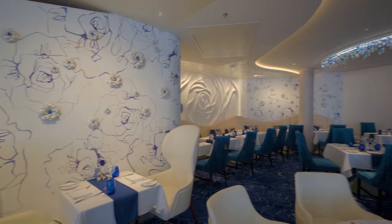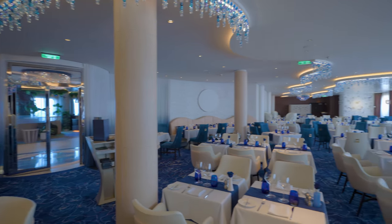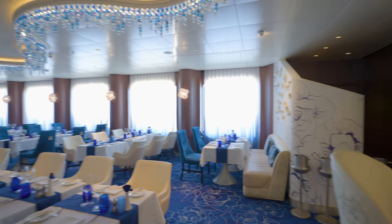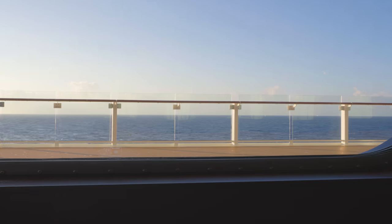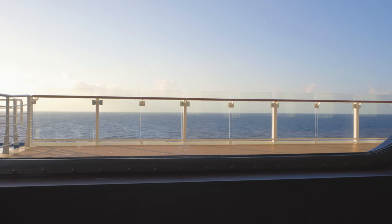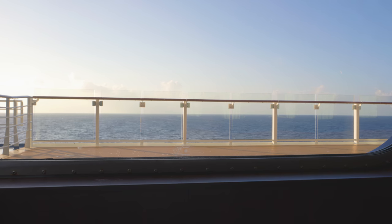Overall, Blue Restaurant on Celebrity Cruises is a great choice for those looking for an upscale dining experience with a focus on healthy, contemporary cuisine. It's one of the best perks of the aqua class. While it may come at an additional cost, I found the food, service, and the convenience to be well worth it — something I would definitely recommend if you can afford it.